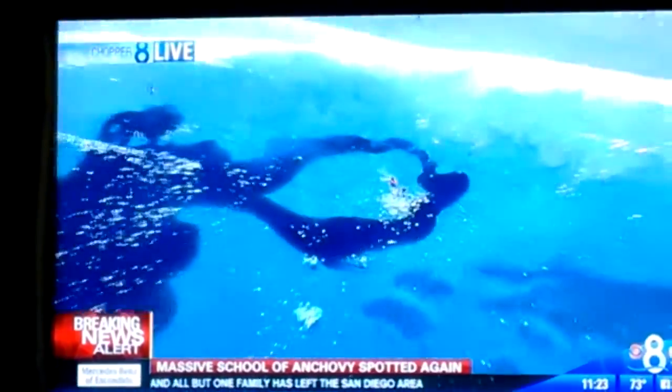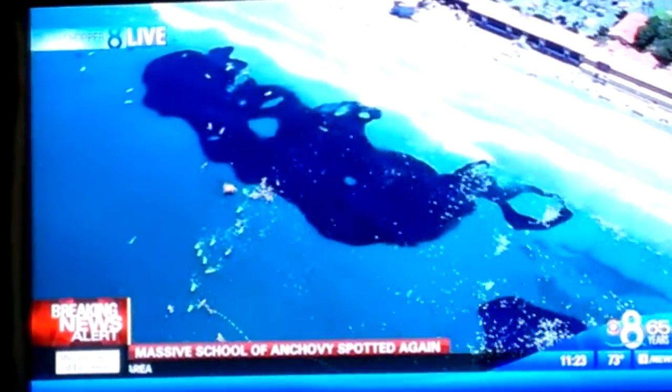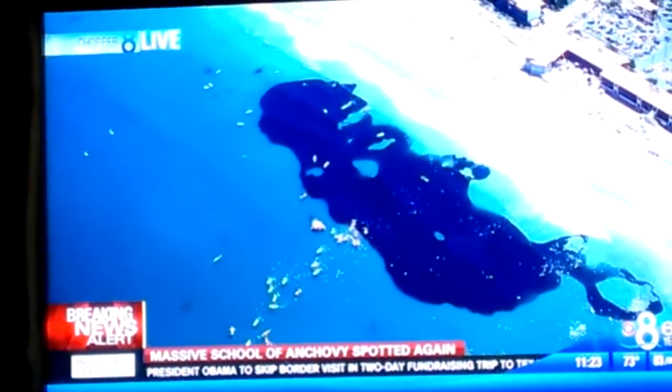We are out off La Jolla Shores here, and you can definitely see the anchovies out here. You can literally at the bottom of your picture see them moving away from all these swimmers out here in the water. And indeed, this is an incredibly large group of animals. They have set themselves up here off of La Jolla Shores, and it almost looks like an oil slick out here — it is so dark and so dense with fish packed out here.